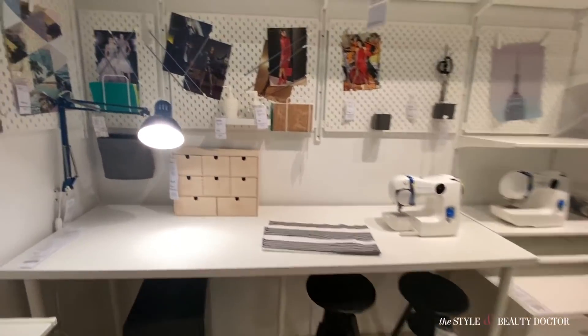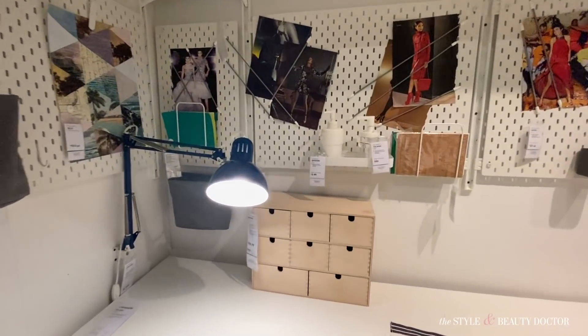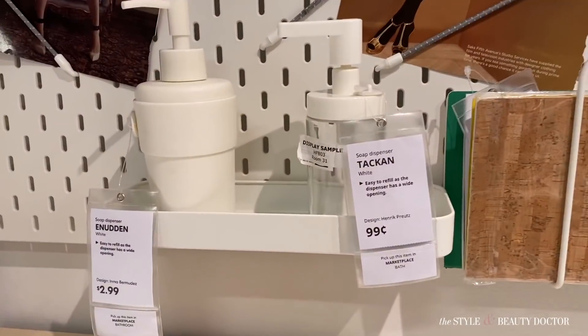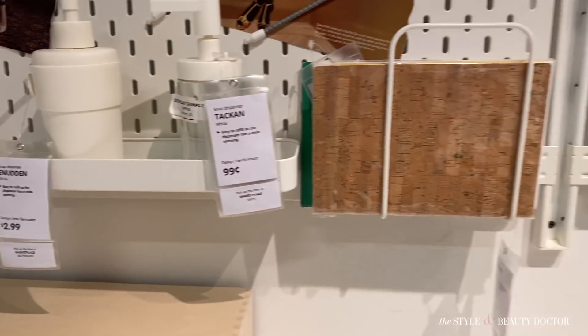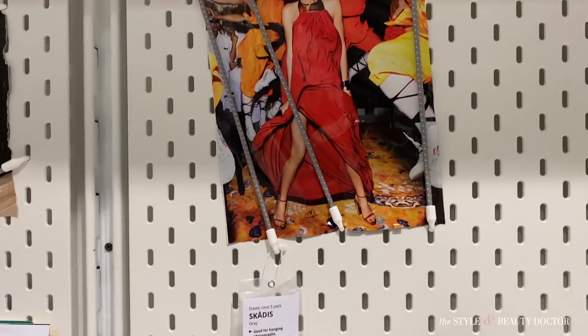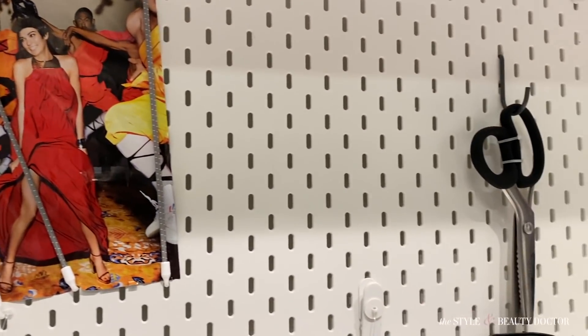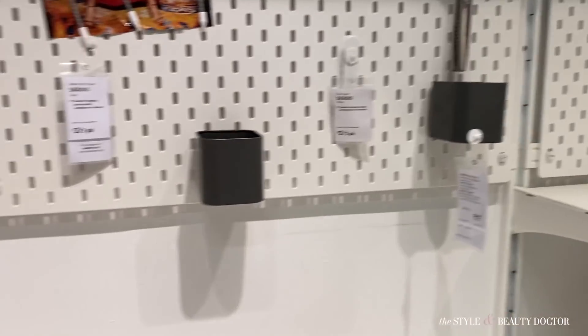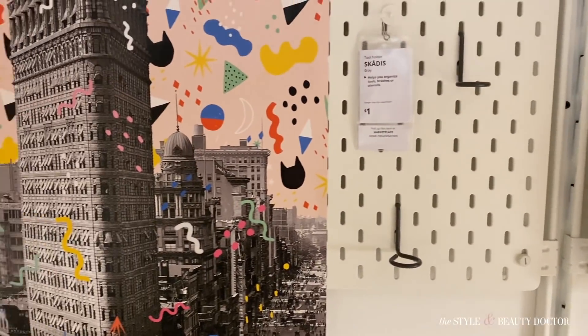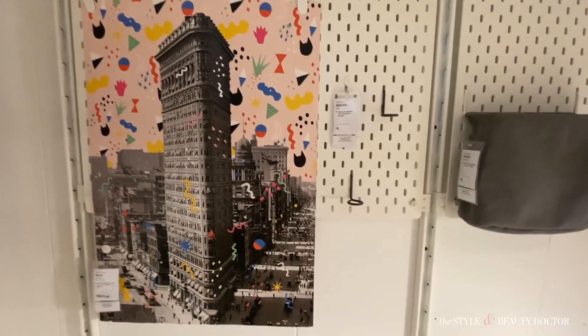I thought this little workstation setup was cool. I wanted to do something like this for my office with one of those — pegboards, that's what they're called. I liked the idea of having a mood board for when I'm creating content.